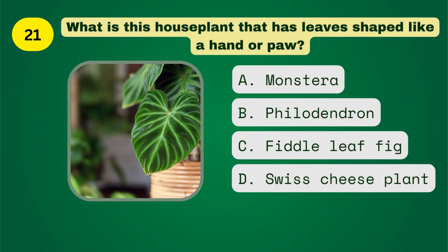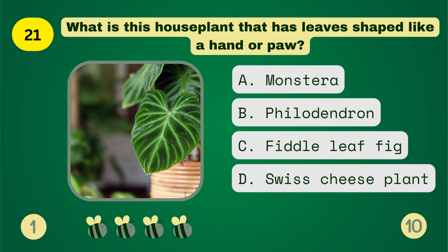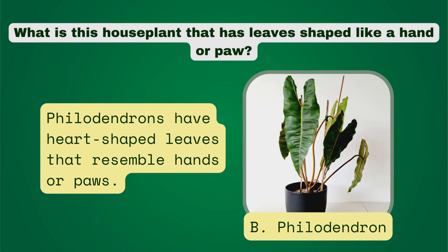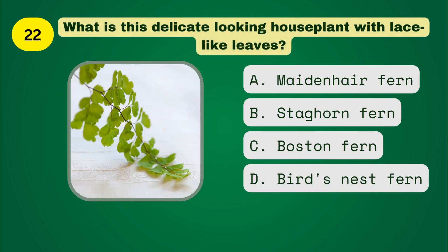What is this houseplant that has leaves shaped like a hand or paw? What is this delicate-looking houseplant with lace-like leaves?